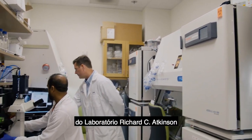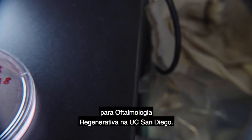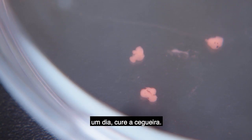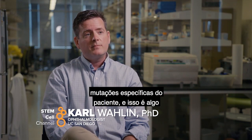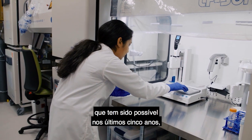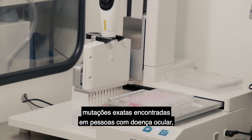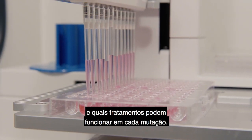Carl Wallen is the director of the Richard C. Atkinson Laboratory for Regenerative Ophthalmology at UC San Diego. His lab uses stem cells to create tiny human retinas in order to study eye disease, and hopefully one day cure blindness. One of the powerful things we can do with retinal organoids is to introduce patient-specific mutations — something made possible over the past five years by new gene editing techniques. Wallen's lab uses the CRISPR gene editing technique to create retinas with the exact mutations found in people with eye disease, so he can study how they develop and what treatments might work on each mutation.